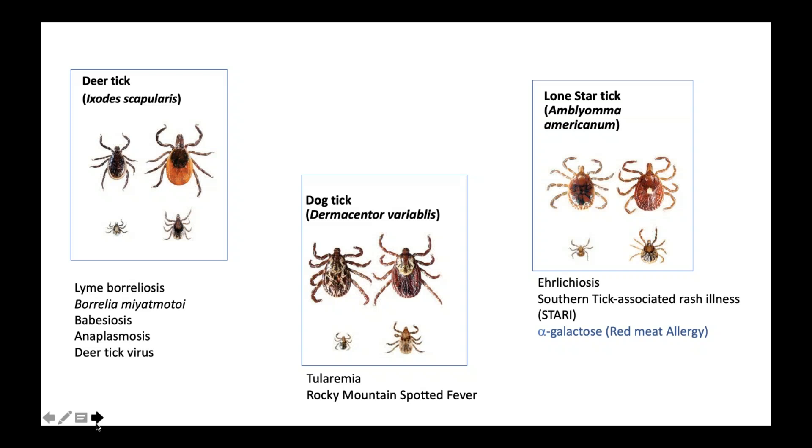In the lone star tick, we're talking predominantly about ehrlichiosis. There is some confusion because the names were changed: anaplasmosis and ehrlichiosis were once in the same genus. Anaplasma was later changed from an Ehrlichia to an Anaplasma, though they do have some microbiological similarities. In lone star ticks we see primarily Ehrlichia proper, associated with the disease called ehrlichiosis.